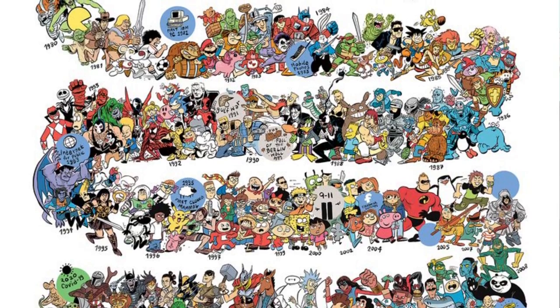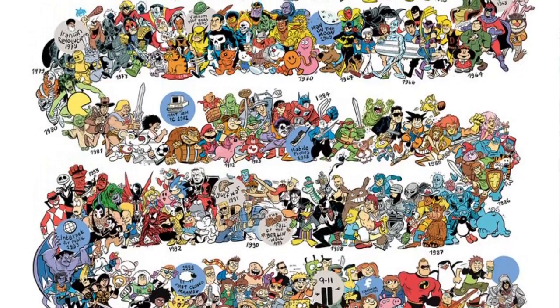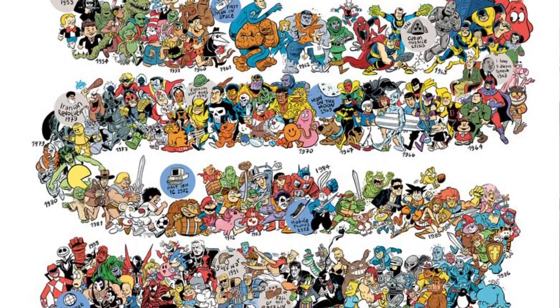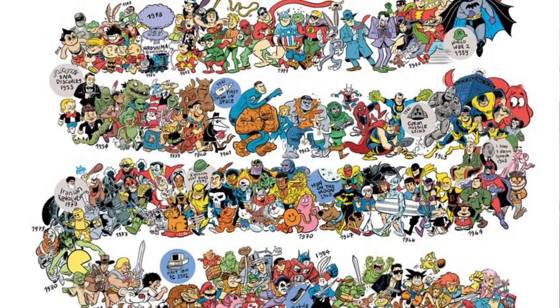There are approximately 300 different characters on Danish's timeline — see who you can spot. It's also an augmented reality piece. Apple hasn't approved it yet, but for Android right now there's a free app where you point your phone at the poster and information pops up.